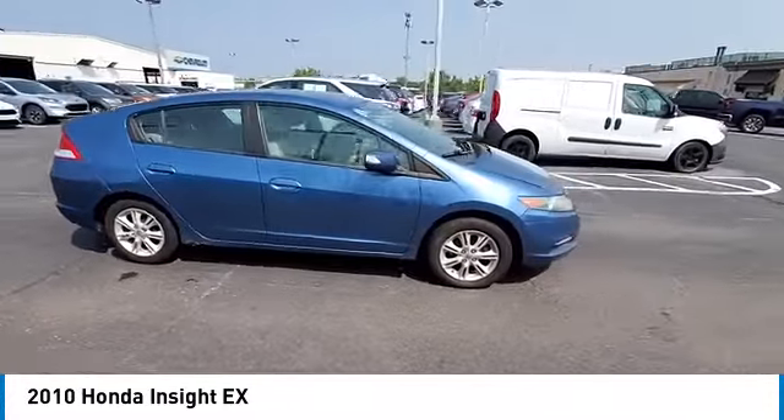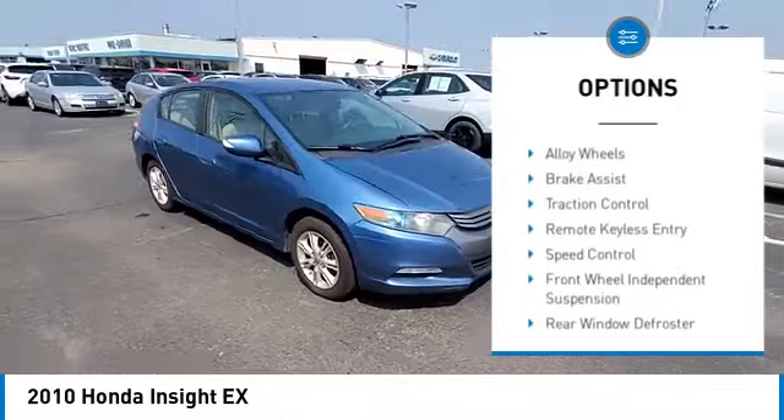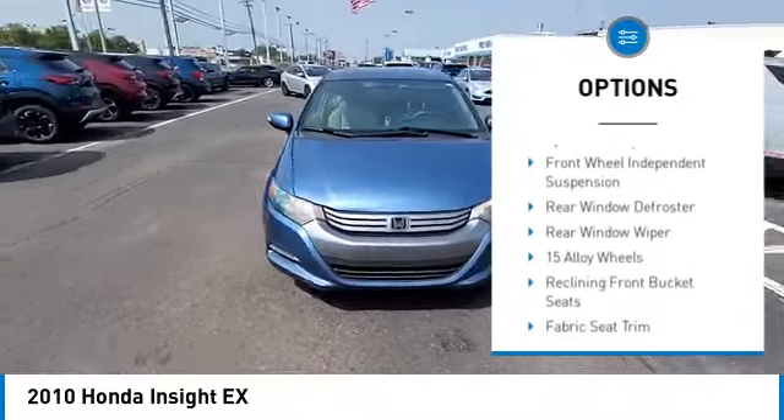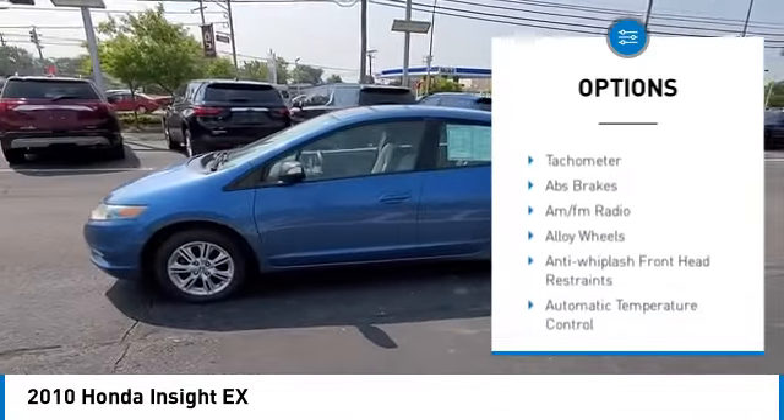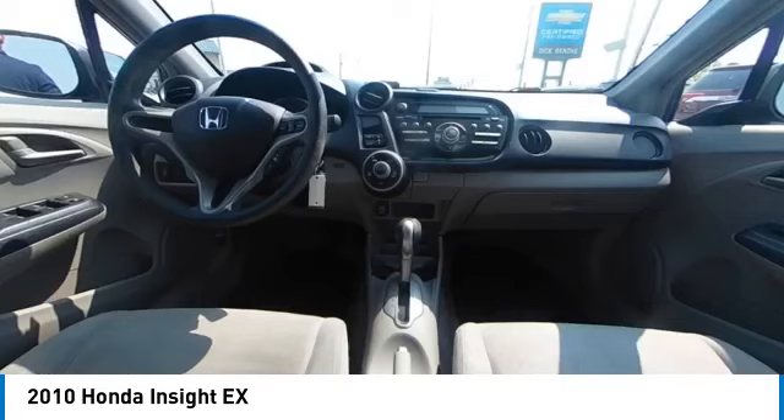Here are some of this vehicle's great options: electronic stability control, alloy wheels, brake assist, traction control, remote keyless entry, speed control, front wheel independent suspension, rear window defroster.